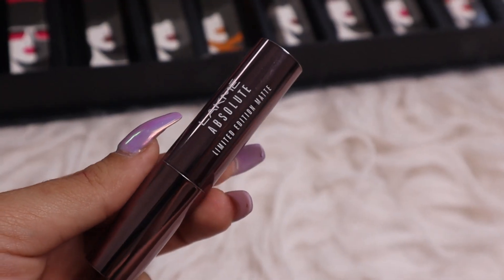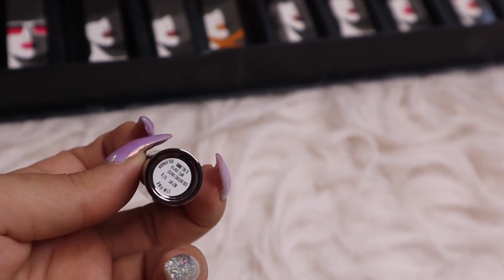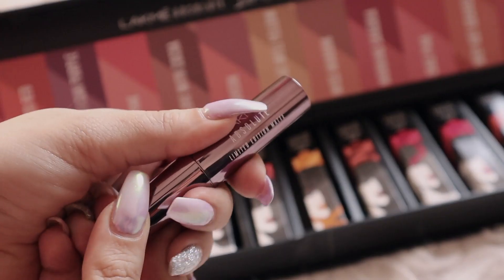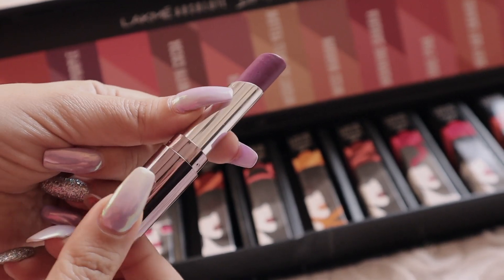Now let's get into the main part of the video. I want to know whether this lipstick has stolen my heart in terms of texture, formula, pigmentation, stay power, and all that. I've already seen the outer packaging — now let me show you the inner packaging. Each lipstick comes in a gunmetal packaging with the shade name printed below.